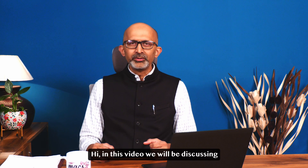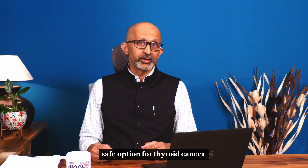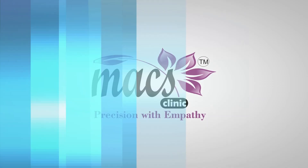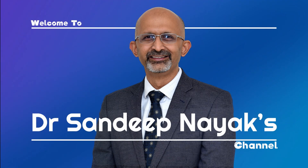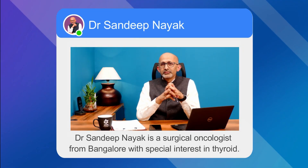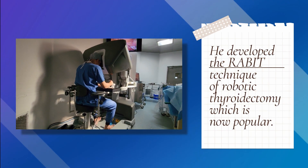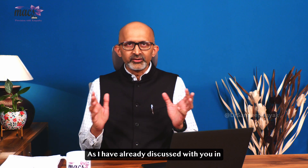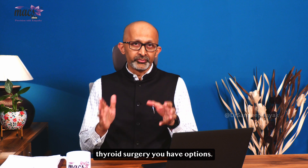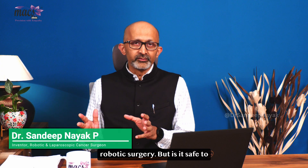Hi, in this video we will be discussing if robotic surgery is a safe option for thyroid cancer. As I have already discussed in my previous video, for every thyroid surgery you have options: open surgery, endoscopic surgery, or robotic surgery.